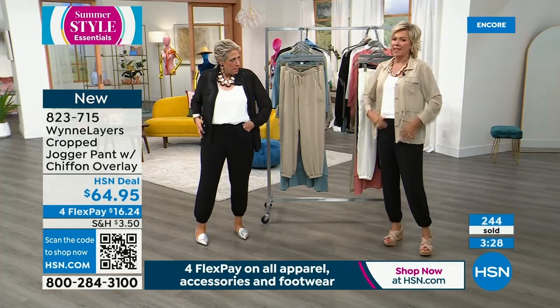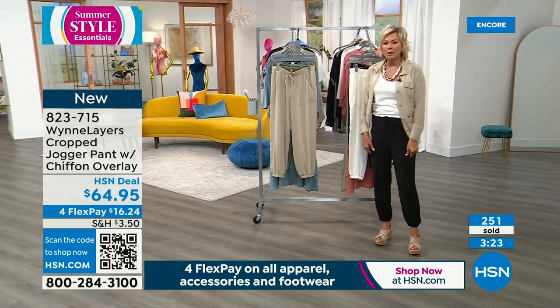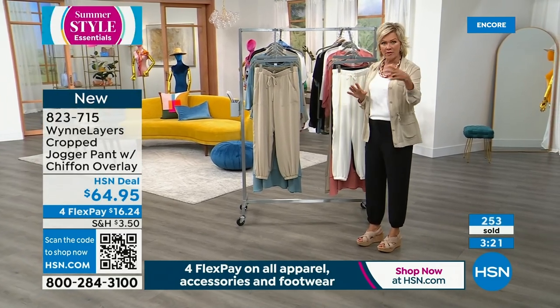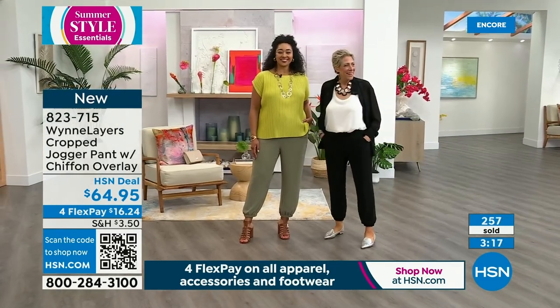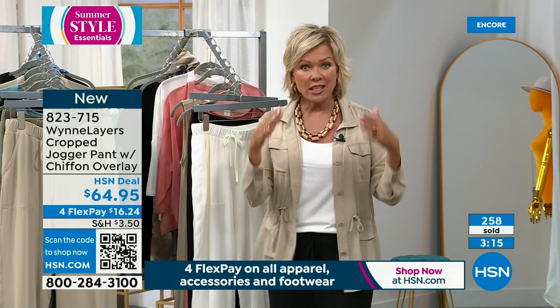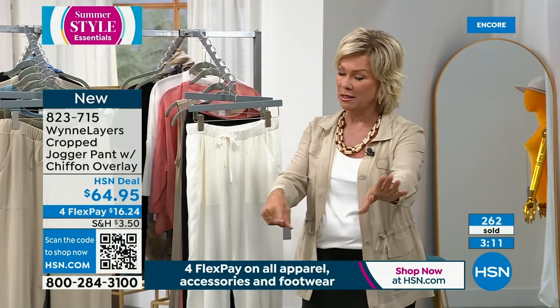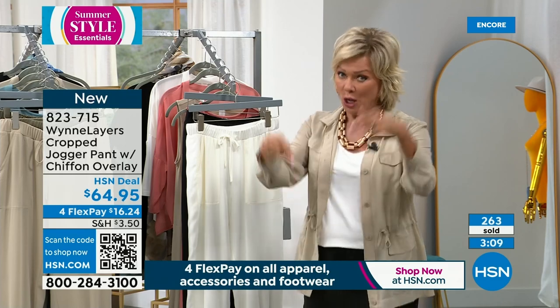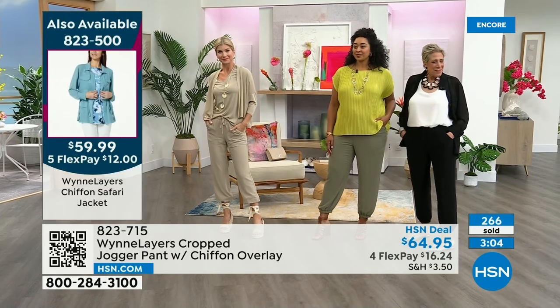They have great deep pockets and yes, this drawstring does function. What's cool — and you can't see this from afar — is that there's a chiffon overlay on this safari jacket today's special. That's why it's called what it is even though it's 27 inches. There's an overlay of chiffon, so it's two different layers — it's really cool.